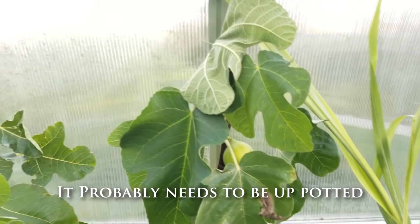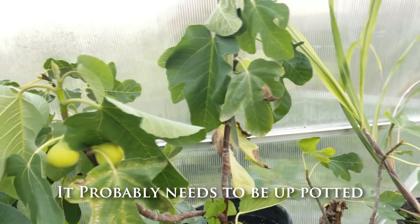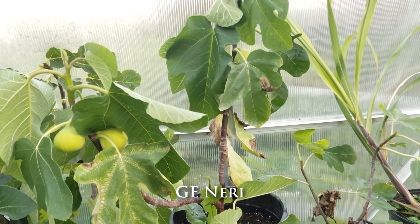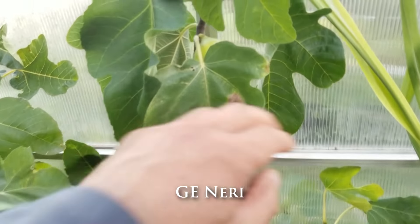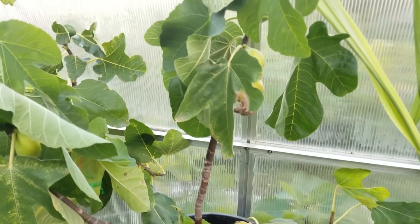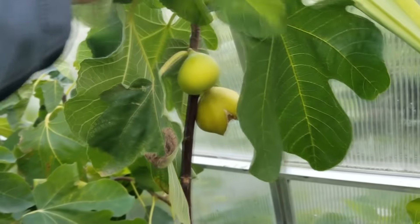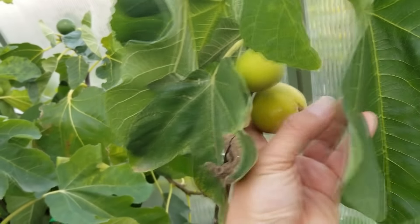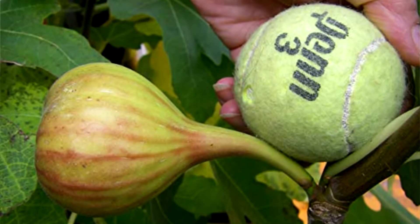This one has gotten a little dry. I actually turned the frequency of watering in the greenhouse down because it was raining a lot, but apparently this one needs a little bit more water than I was giving it, so it's drooping a little. This is called a GE Neri — a fig that was being sold on eBay. It looked really big; there was a picture of this fig next to a tennis ball and they were comparable in size.